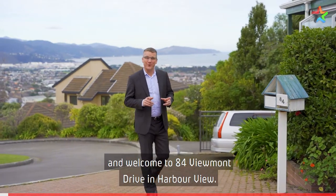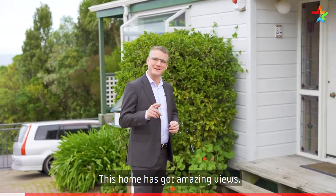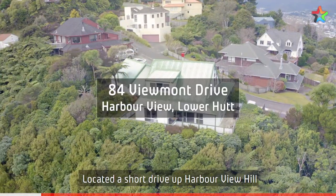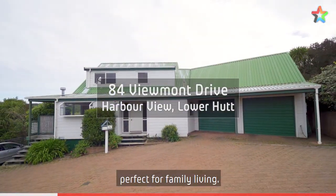Hi, I'm Shane Brocklebank and welcome to 84 Viewmont Drive in Harbour View. This home has got amazing views, come with me and check it out. Located a short drive up Harbour View Hill, sits this wonderful Lockwood home, perfect for family living.